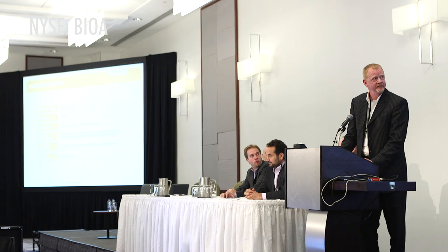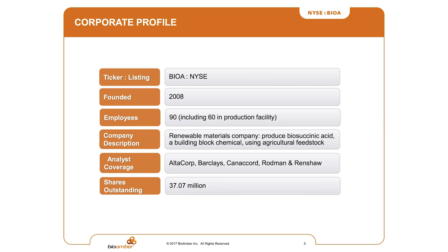Thank you very much Keith, and thank you for inviting BioAmber out. This is our first presentation of this kind of forum, so we're really looking forward to it. A little bit of history: we're a New York Stock Exchange listed company. We have the commitment to be TSX listed before the end of April — we hope it'll be done in March, but the commitment is by end of April. IPO'd roughly four years ago.